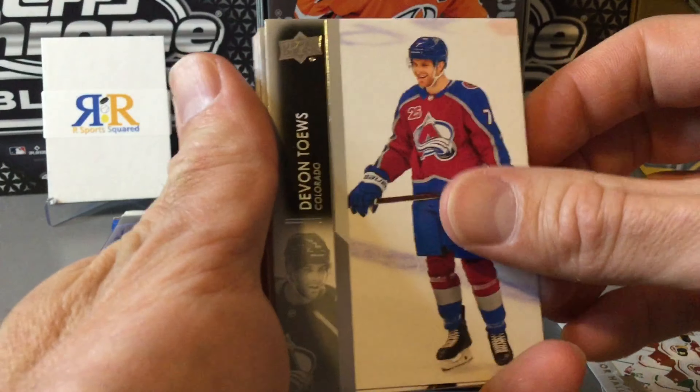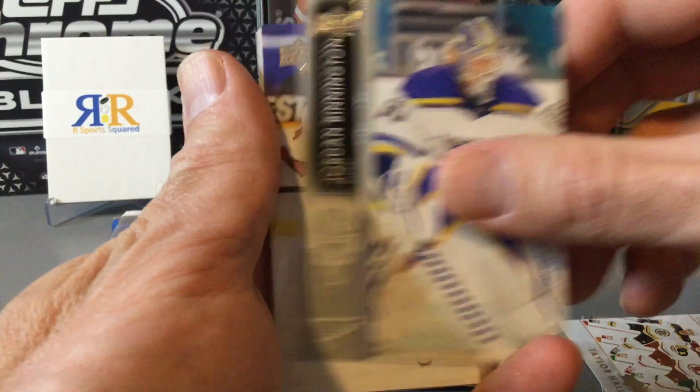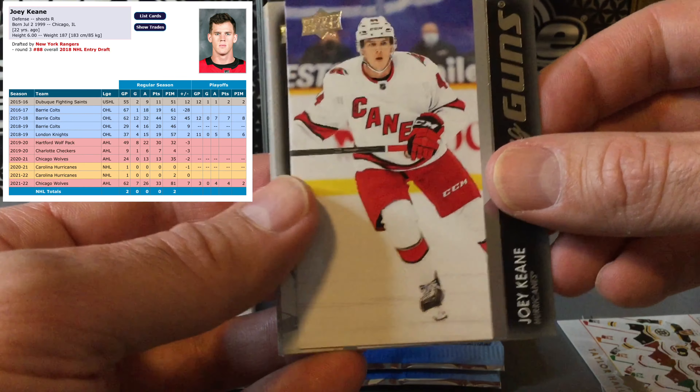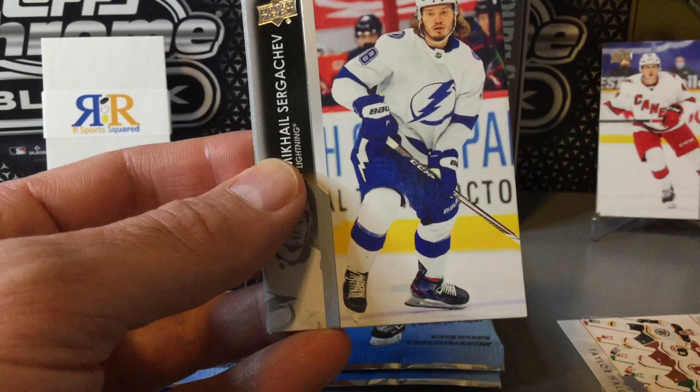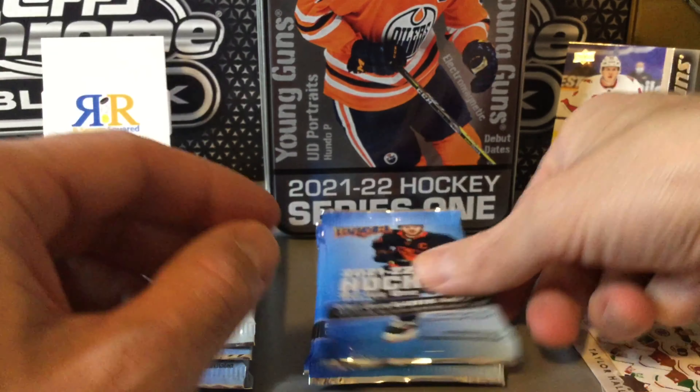Into the second pack here. Hopefully we can hit on some good young guns. Our luck with Series 1 young guns so far hasn't been very great, so hopefully we can get some good ones today. There's our first young gun — Joey Keane. It's not one of the better ones, but the first young gun of the tin so far. Not one of the ones you want per se, but young guns nevertheless.